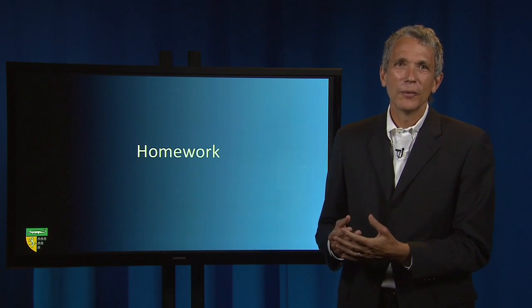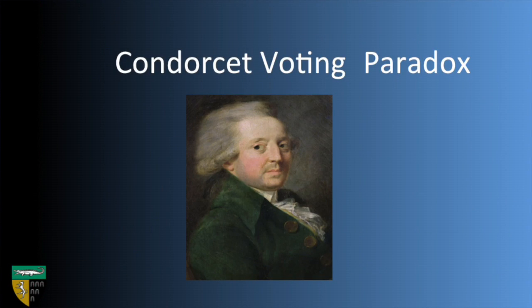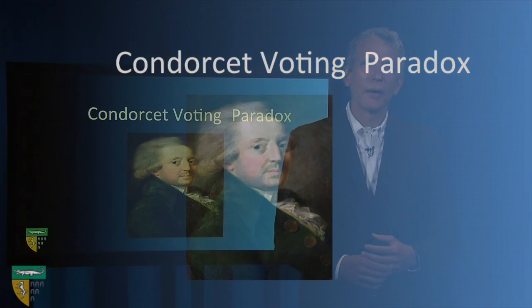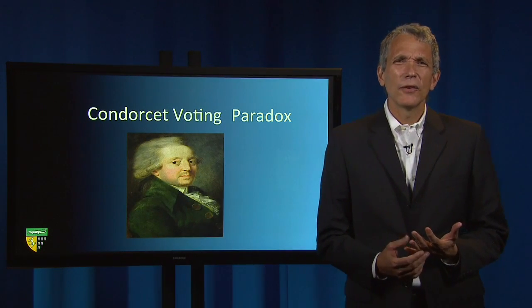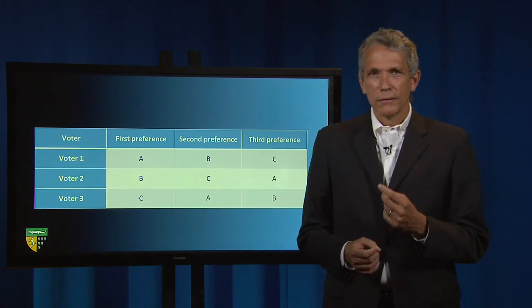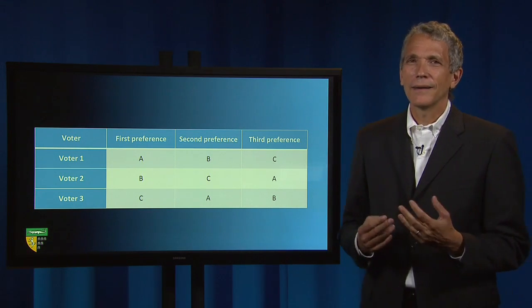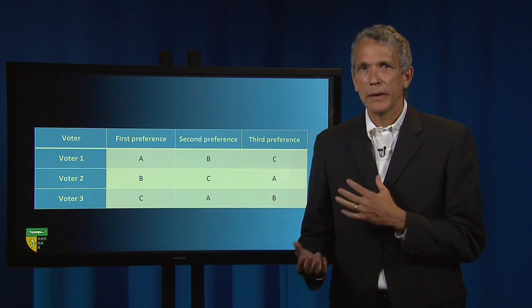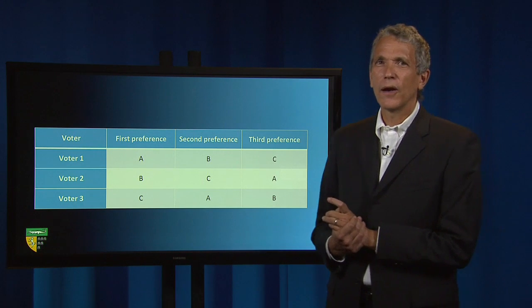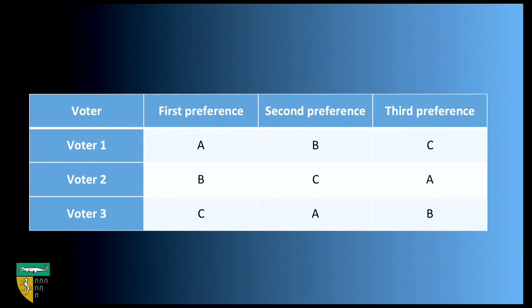Our second perversity is the Condorcet voting paradox, which gives rise to what is called Condorcet cycling. Suppose three voters—voter 1, voter 2, voter 3—need to choose between three candidates: candidate A, candidate B, or candidate C, and the voters have the following preferences. Voters 1 and 2 each prefer candidate B to candidate C.